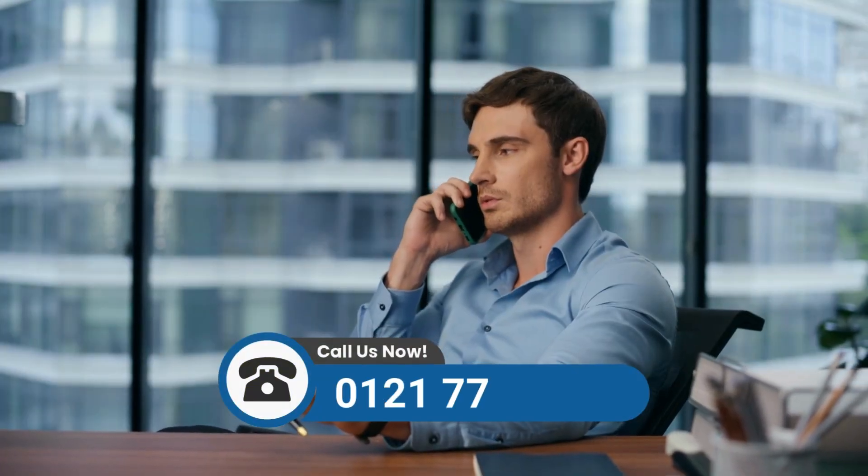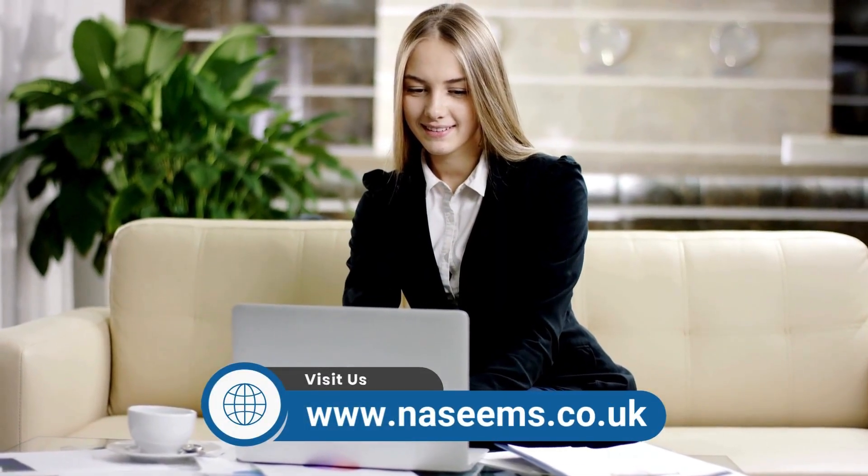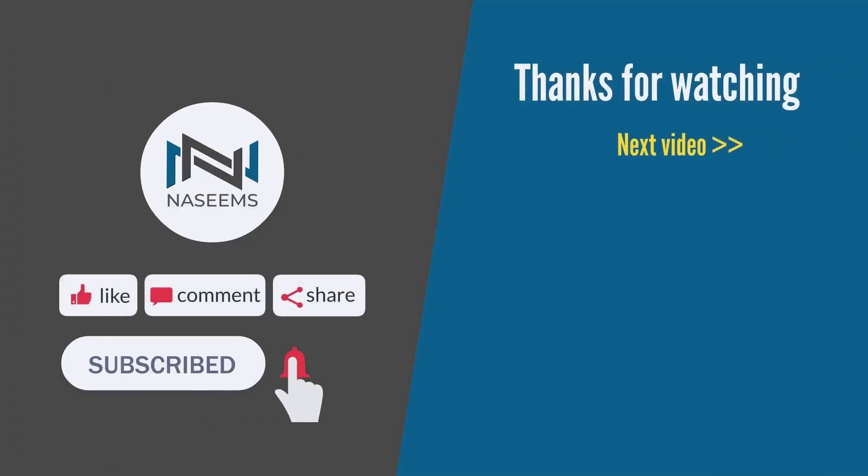For further guidance and assistance with your company's compliance and financial matters, book a free consultation by calling 012-177-14161 or visit our website at www.nissims.co.uk. Don't forget to subscribe to our channel for more valuable insights. We look forward to assisting you in the future.